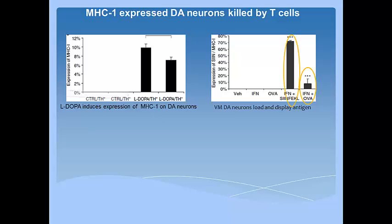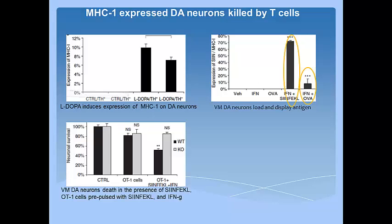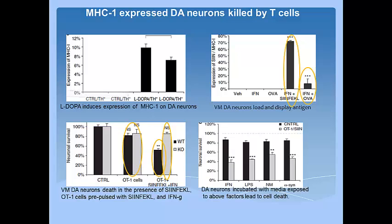Peptide with interferon gamma is also used as a control. When dopaminergic neurons were grown in the presence of the peptide, OT1 cytotoxic cells, and interferon gamma, more than 50% of the cells died, while knockout of MHC-1 protected the cells, indicating that neuronal cell death is due to MHC-1 expression on the surface. When dopaminergic neurons were incubated with media from activated microglia, similar cell death was seen, confirming activated microglia-mediated neuronal cell death in the presence of T cells. The authors conclusively established expression of MHC-1 on the neuronal surface and examined the possibility of neuronal cell death by immune cells.